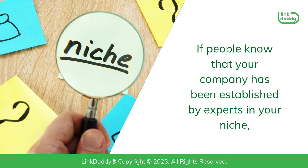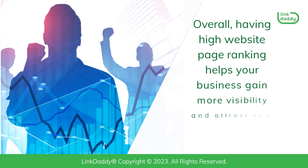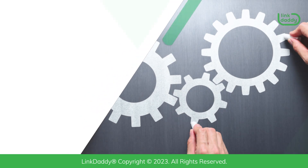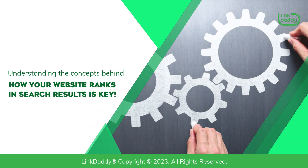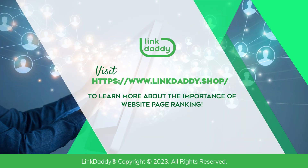If people know that your company has been established by experts in your niche, then they're more likely to trust your business enough to give you their business themselves. Overall, having high website page ranking helps your business gain more visibility and attract new customers. Understanding the concepts behind how your website ranks in search results is key. Visit linkdaddy.shop today to learn more about the importance of website page ranking.